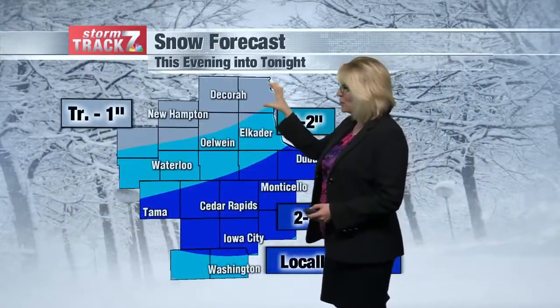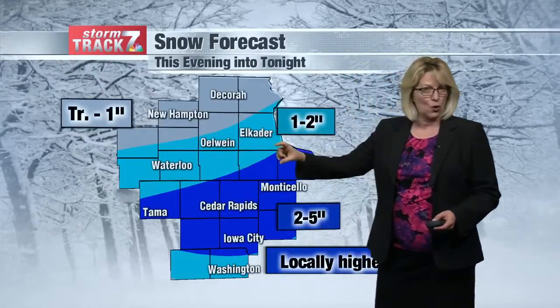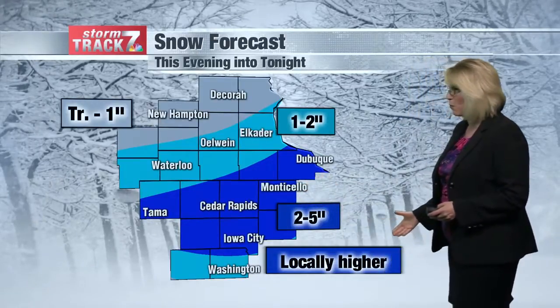Farther to the north, we'll have about a trace to an inch. About a one to two inch stripe from Alcator to Waterloo. Farther to the south of that, including Dubuque, Cedar Rapids, and Tama, could see two to three inches, and isolated areas could get even more than that.